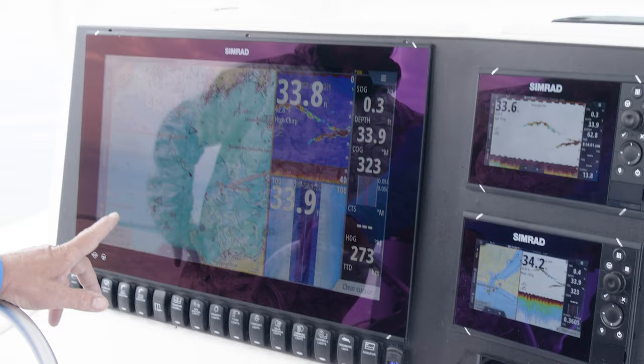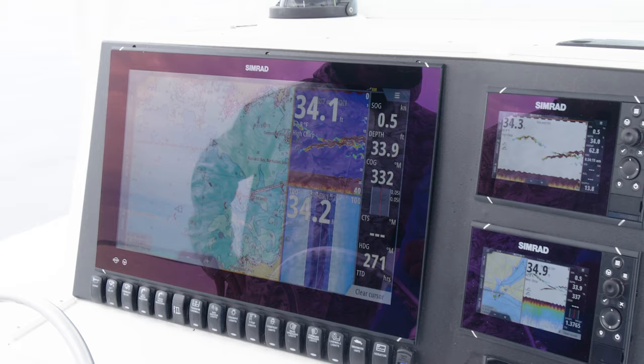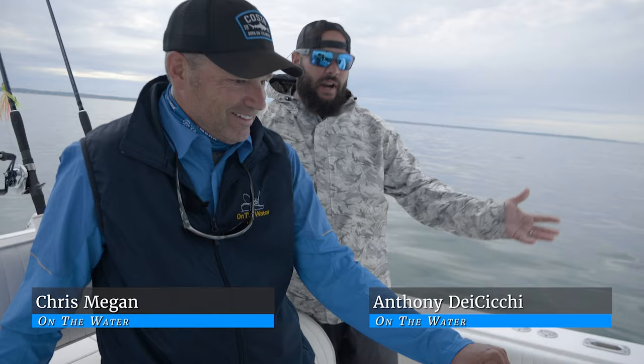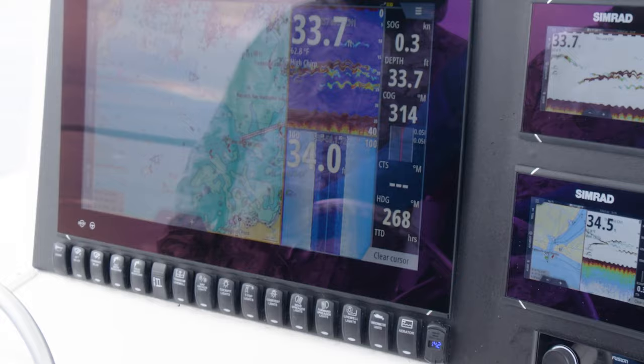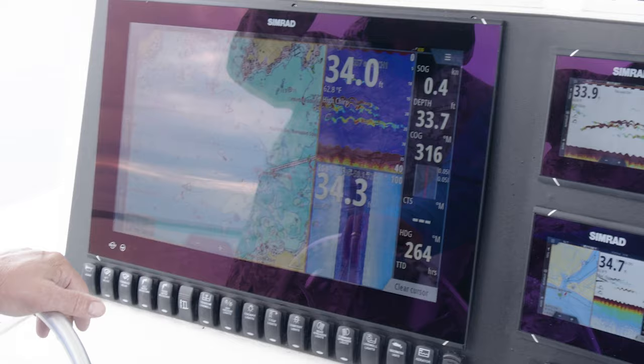We've got the chart going, and the beauty behind the Simrad NSO Evo 3, 24-inch screen — I can literally do everything I want. I really think we should get all these fish. That looks really good right now. What we set out to do is first establish our drift. That's a little bit of an upwelling or a plateau that we're going to drift over. These marks look really good, and we're away from the fleet. We're going to figure out what our drift is right now.